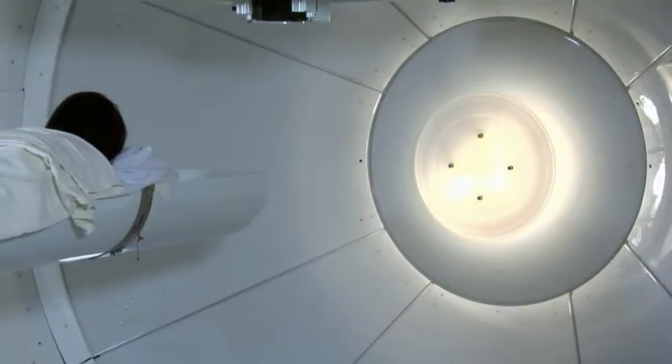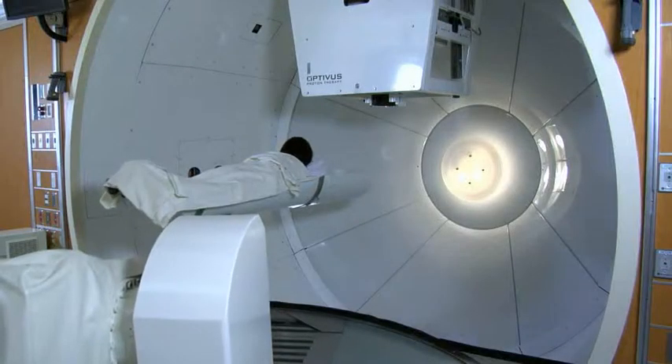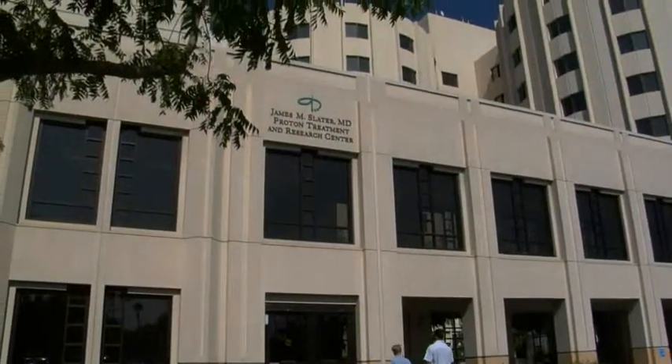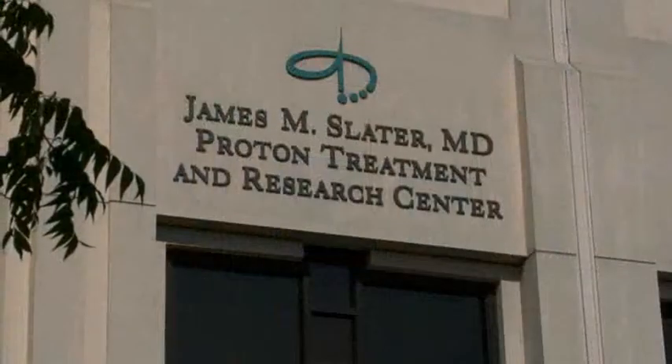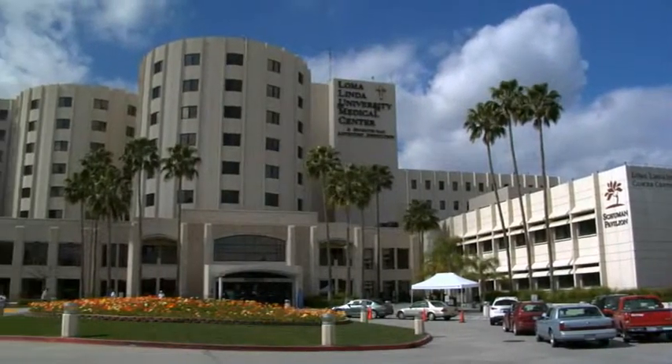Last year, the study completed enrollment of 100 patients, and a third phase of the trial is planned. Proton therapy is currently available for breast cancer patients at the James M. Slater, M.D., Proton Treatment and Research Center at Loma Linda University Medical Center.